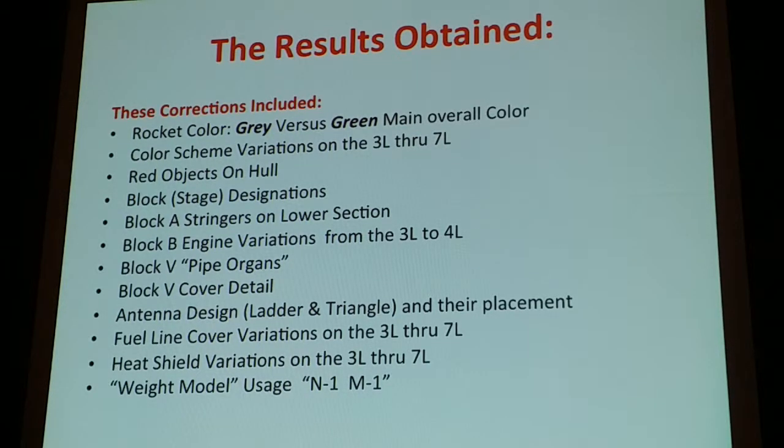Every picture that was available had red objects on the hull, and people didn't know if those were part of the flying configuration or not. Same thing goes with the infamous pipe organs — the three big pipes that were hanging off all the time. Those even showed up in the Smithsonian Institute. Antenna designs, fuel light covers — everything that we could work on that was confusion over the years was clarified.